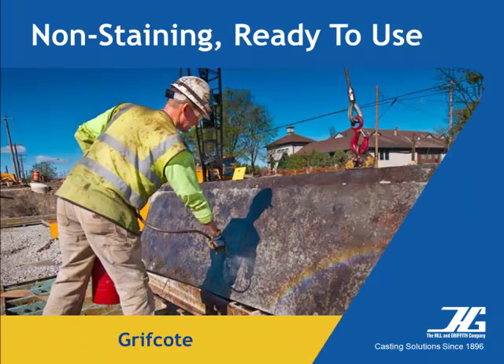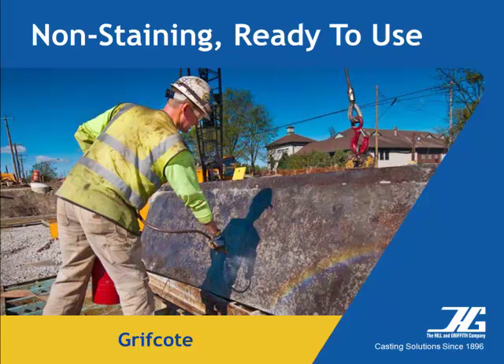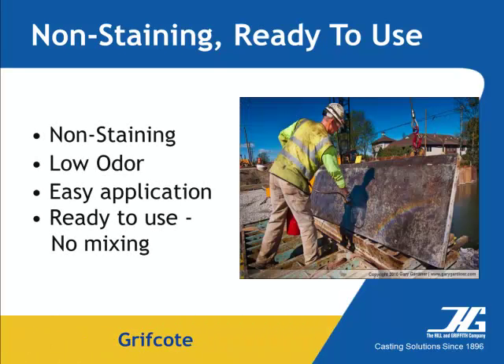All release agents are easily sprayed, swabbed, or wiped. Griffcoat products are non-staining and ready to use with no mixing needed, and offer many unique features to improve concrete separation from forms, pallets, and molds.